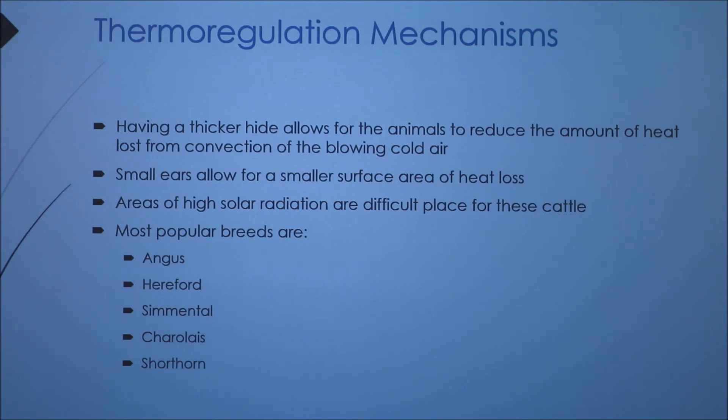Areas of high solar radiation — meaning areas closer to the equator that get a lot of sun exposure — are difficult places for these cattle. These breeds typically don't do well closer to the equator; they are more suited for temperate climates. Some of the more popular breeds within this subspecies are Angus, Herefords, Simmentals, Charolais, and Shorthorns.